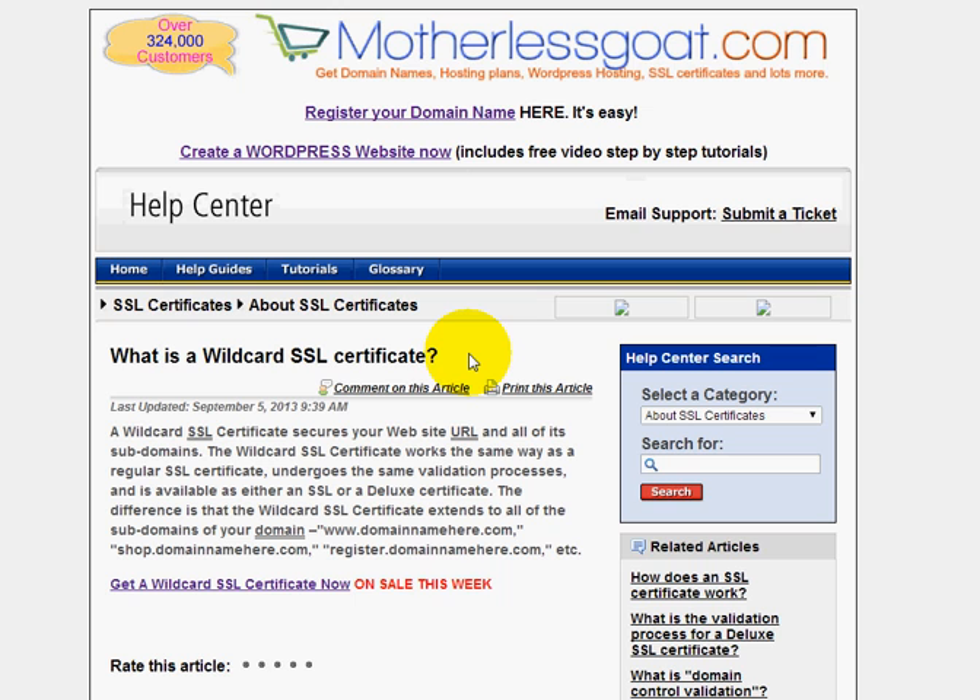Let's say you have a bunch of subdomains like www.mydomainname, or shop.mydomainname, or register, or blog.mydomainname. This is for SSLs on subdomains.